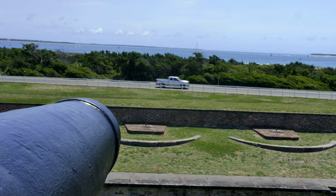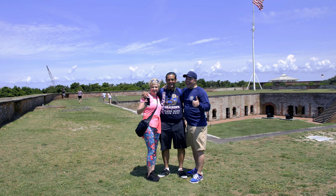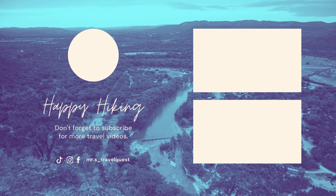Fort Macon State Park is rich with history and has great trails near the beach. We want to hear from you — have you traveled to Fort Macon before? Let us know in the comments your favorite North Carolina State Park or National Park. If you haven't already, give this video a like and subscribe to Mr. S Travel Quest and join us on our outdoor adventures. Thanks for watching and we'll see you in the next video.